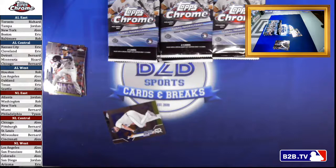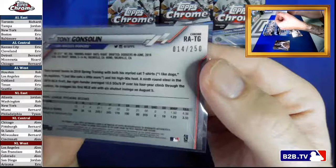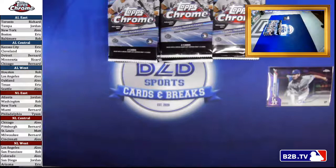Alex with the hits from the 60s, 70s, and 80s. These are fat cards. Gonsolin — numbered 14 to 250. So right off the bat we're banging some hits — it's a rookie, it's an auto, it's purple. We'll take it.